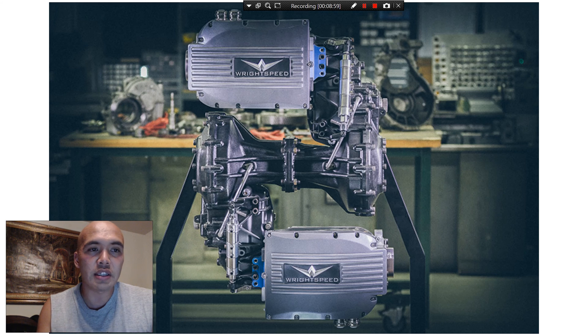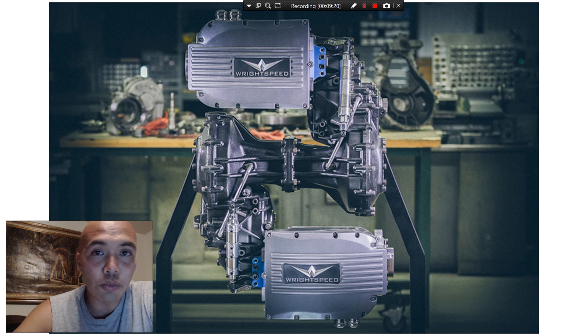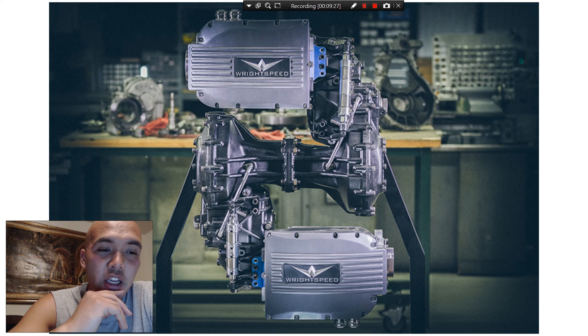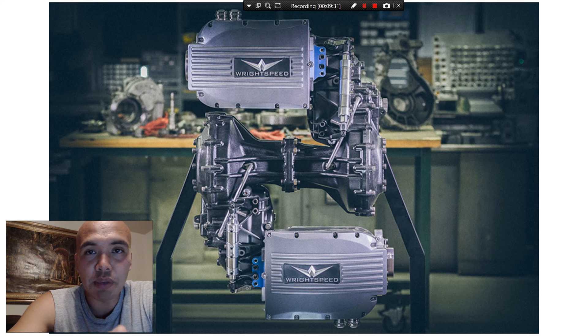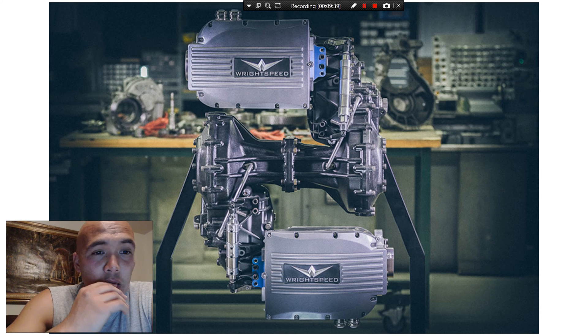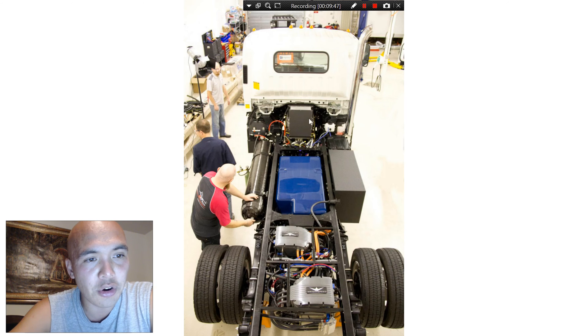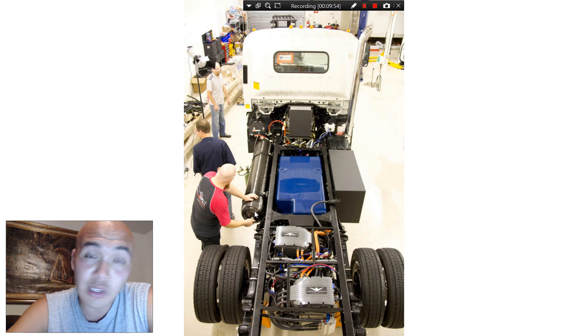This is exactly what Wrightspeed has done. Wrightspeed was founded by Ian Wright, one of the co-founders of Tesla Motors. He originally wanted to build a fast supercar — the Wrightspeed X1 — but never got to a production model. Instead, he got into making conversion kits for large commercial trucks, using that whole system I described: a microturbine powered by a fuel tank — probably compressed natural gas or biogas, since those are renewable and sustainable.